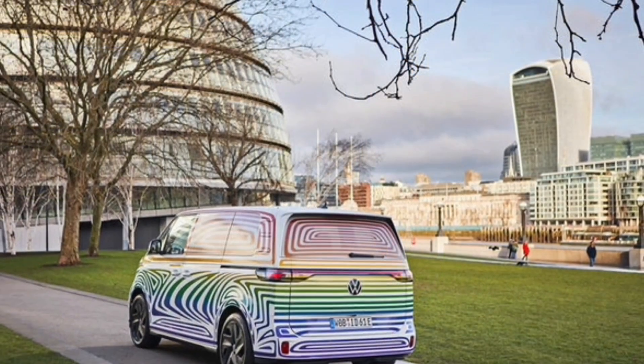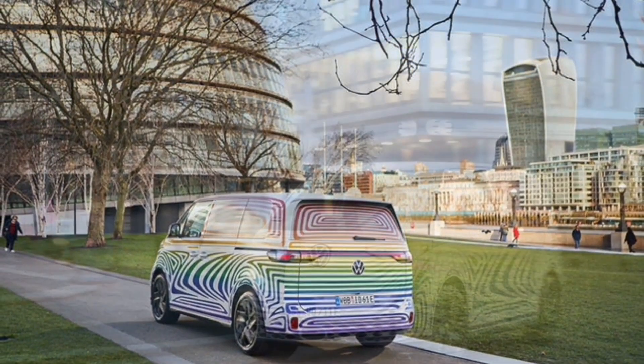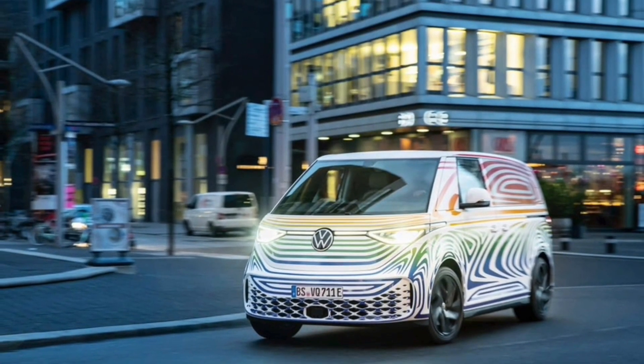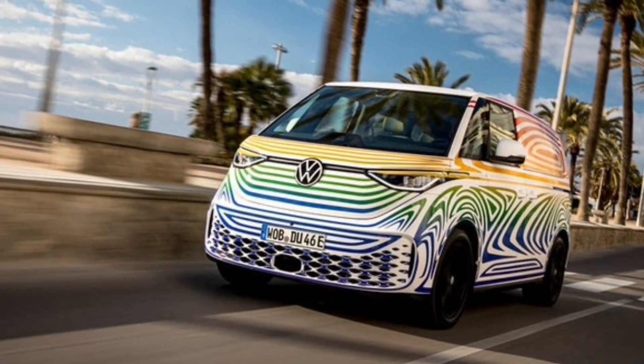There are also some cute little Easter eggs tucked away in the ID.Buzz, which is a pretty popular thing to do these days. One trim cover piece has a winking smiley face, while ID.Buzz-shaped cutouts appear in various other corners of the van.